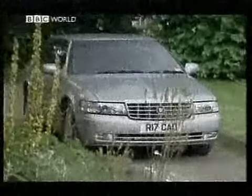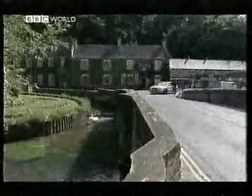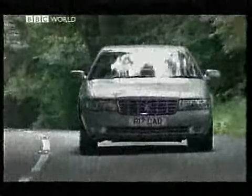Last year I drove one of these cars in America and was surprised to find they'd filled the suspension units with porridge. And now I'm surprised all over again because the oats have been replaced with iron filings. It has a firm ride and he-man steering. It almost feels like a sports saloon. But it isn't one — not by a long way.